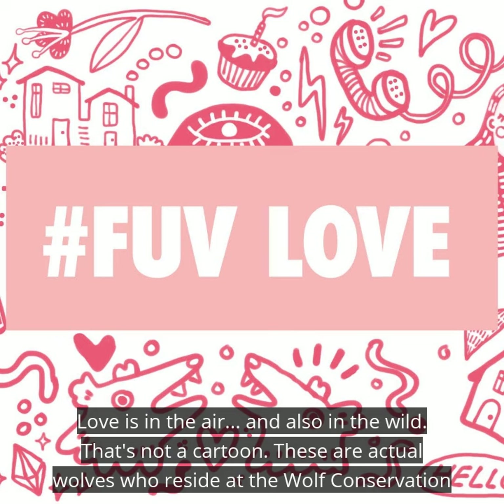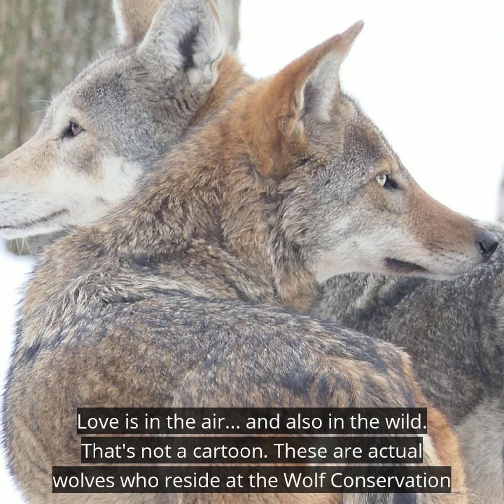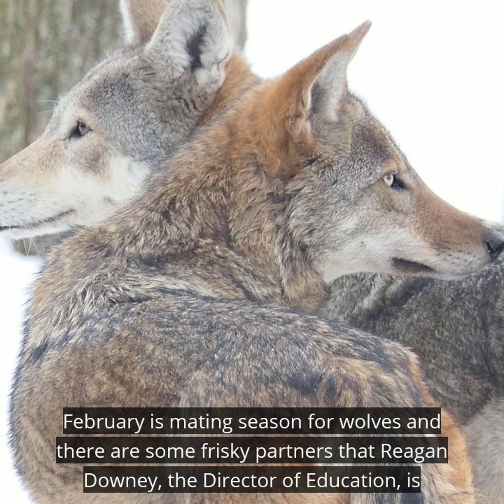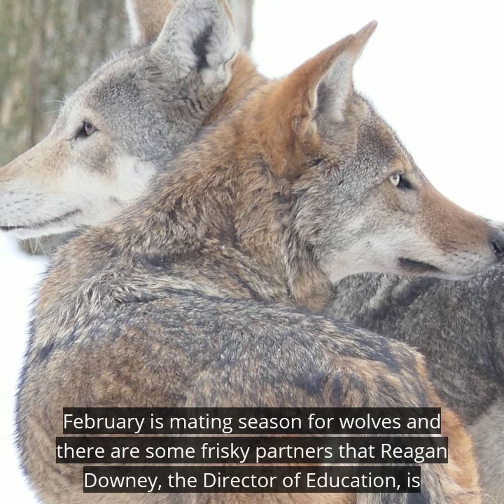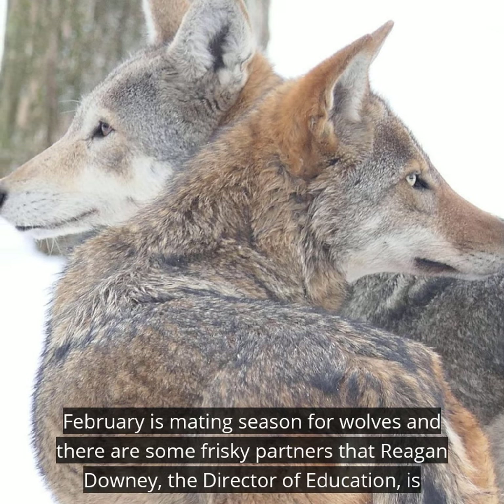Love is in the air and also in the wild. That's not a cartoon — these are actual wolves who reside at the Wolf Conservation Center in Salem, New York. February is mating season for wolves, and there are some frisky partners that Reagan Downey, the director of education, is looking out for.